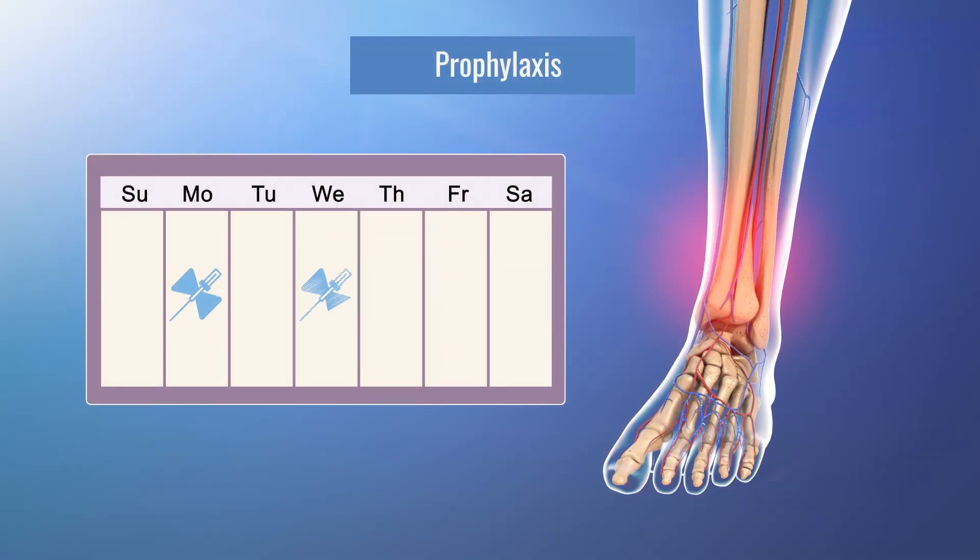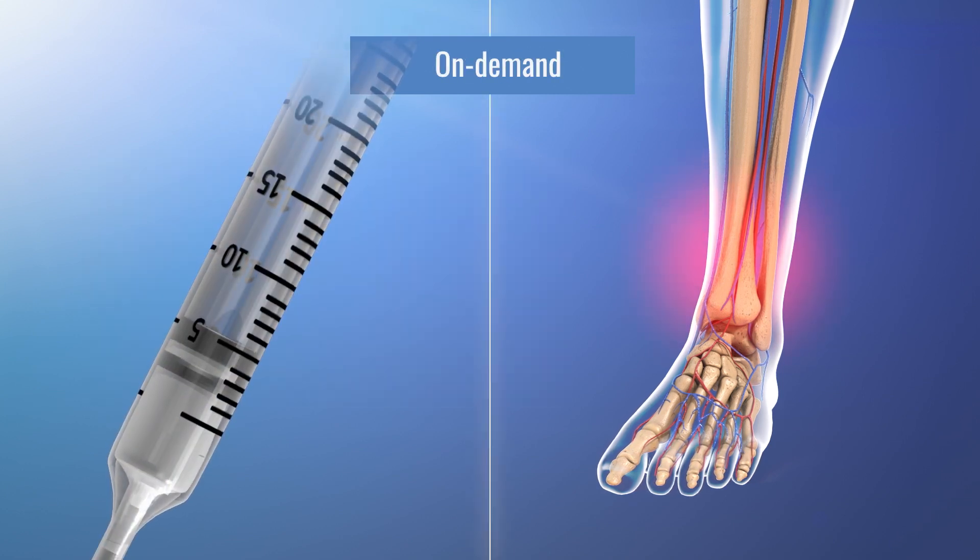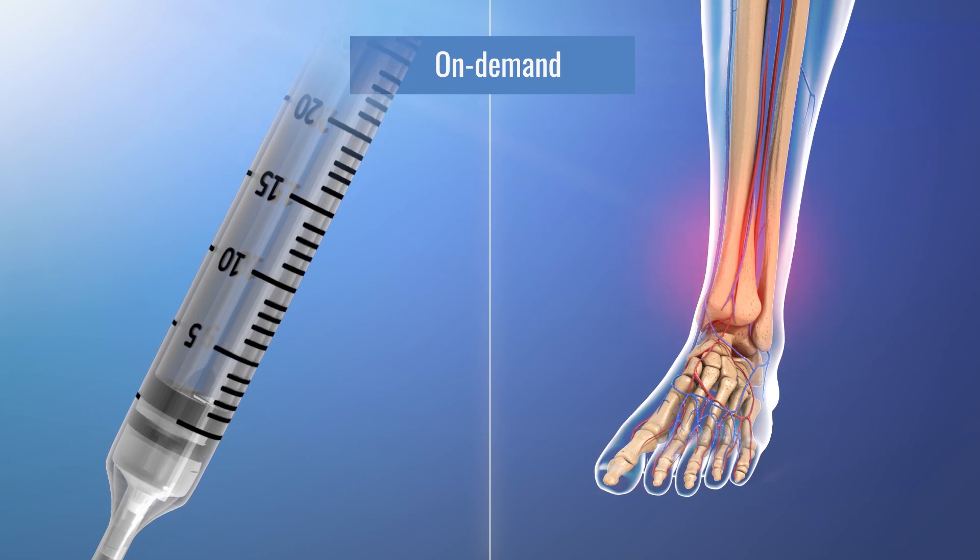Most people with hemophilia treat prophylactically, also known as prophy. This means they treat on a regular schedule to prevent bleeds. Others treat on demand when they have a bleed. Both standard and extended half-life therapies can be used for either a prophylactic or an on-demand treatment plan.